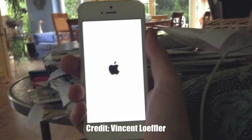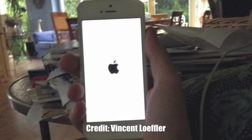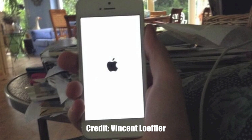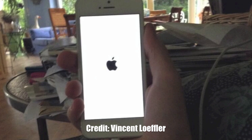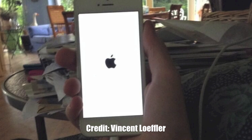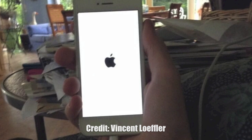This next feature is really neat. If you are on an Apple boot screen, you can see it matches the color of your device. For example, if you have a white iPhone, you'll see a white boot screen with a black Apple logo. If you have a black iPhone, it will show a black background with a white Apple logo.